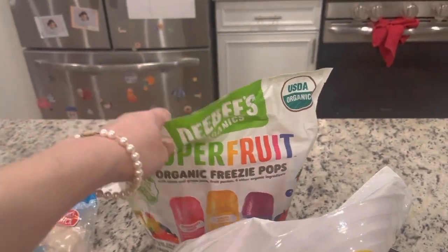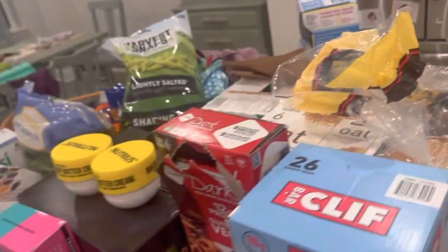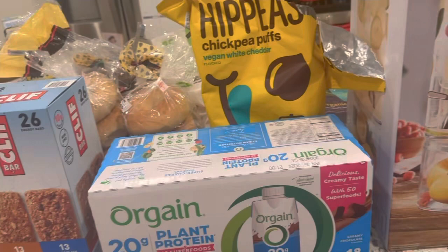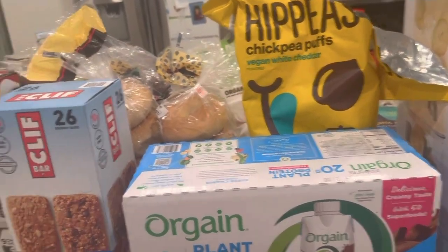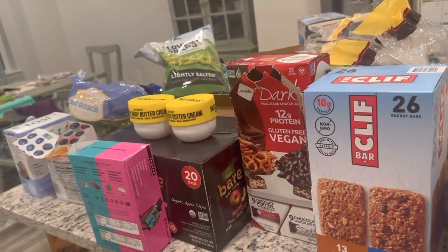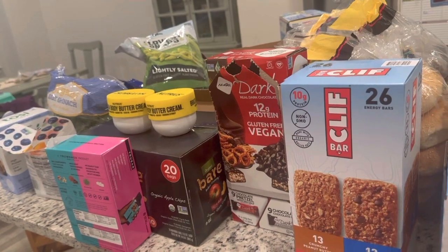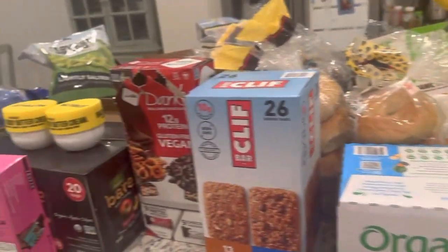Popsicles — Liv got so excited when she saw these. And then Flonase for allergy season. That is what we got. We're going back next week because Aria's party is a week after that — we'll get some Beyond Burgers, keep it simple, some veggies and fruit for a fruit tray. If you enjoyed this video, please give it a thumbs up, subscribe, and I'll see you in my next video. Bye, guys!